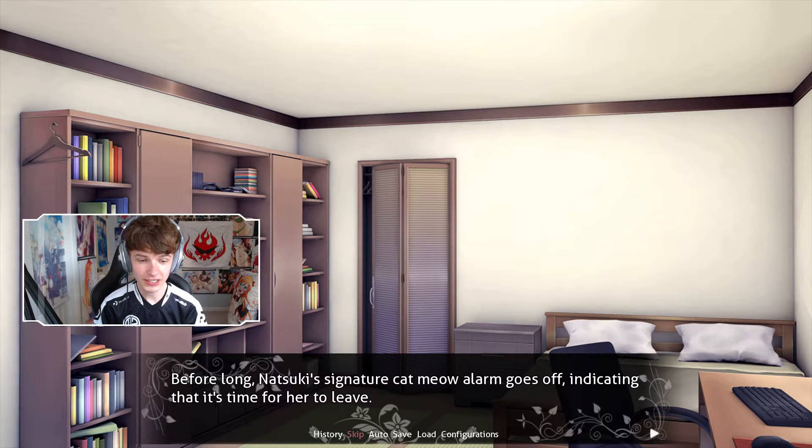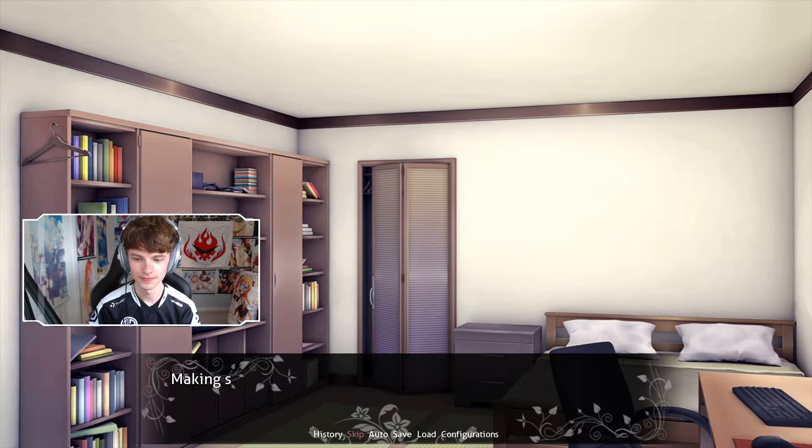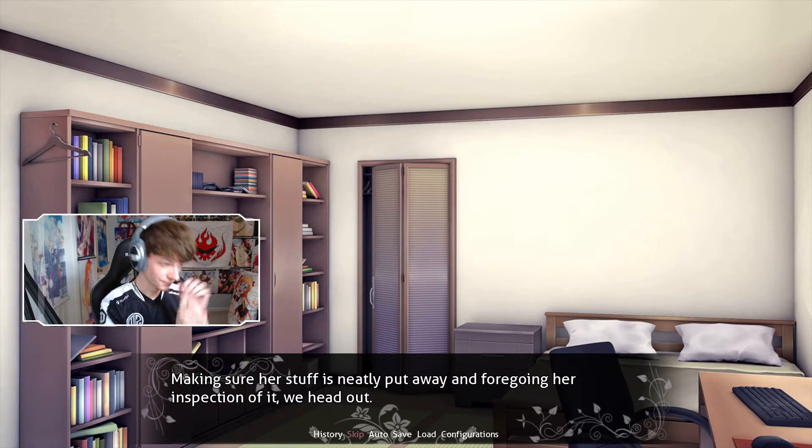Before long, Natsuki's signature cat meow alarm goes off indicating that it's time for her to leave. Real quickly before we get into it — I've never had a custom alarm clock or a custom ringtone. I have always just used the defaults that come with phones.